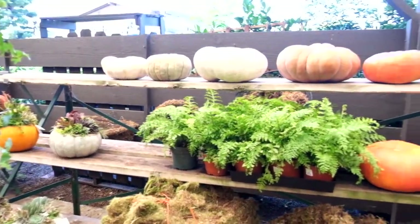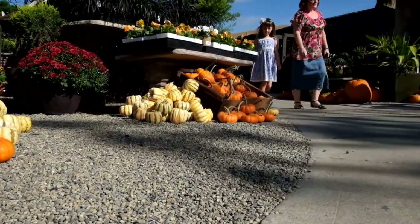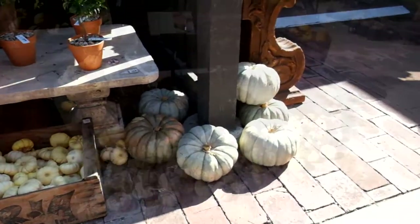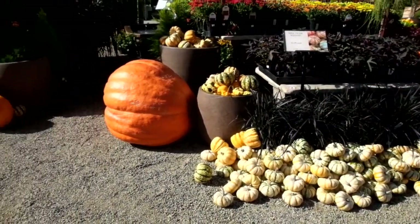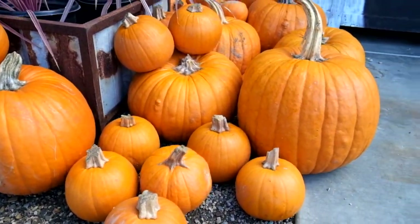This time of the year we get in weekly shipments from Melissa's. We've been using their kabocha squash, their carnival squash, their pink pumpkins, their Big Macs, the Little Tigers — all the different varieties that they have to kind of merchandise throughout the garden and really make the place feel like the season is here.